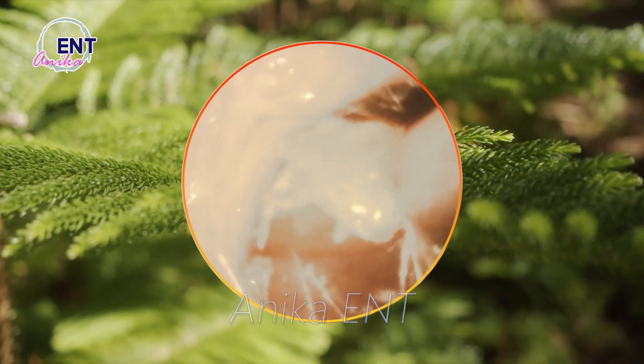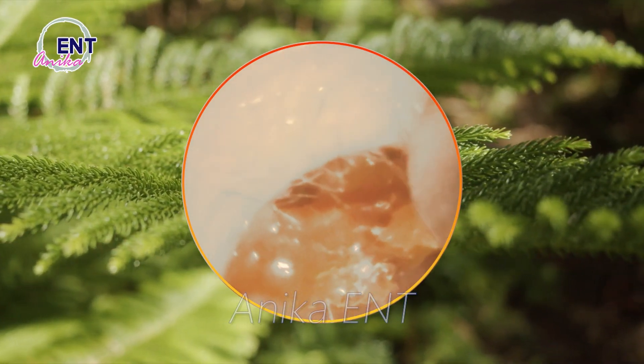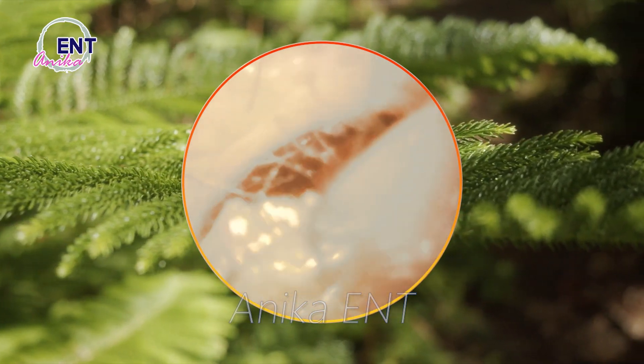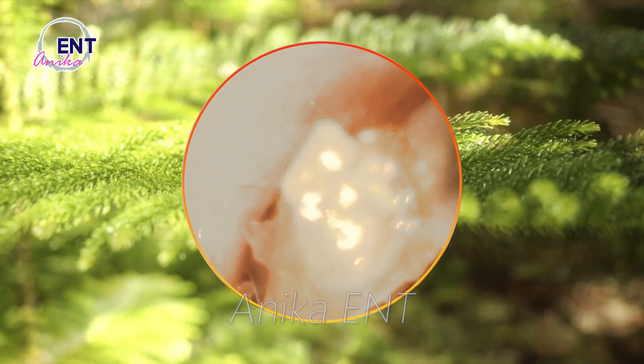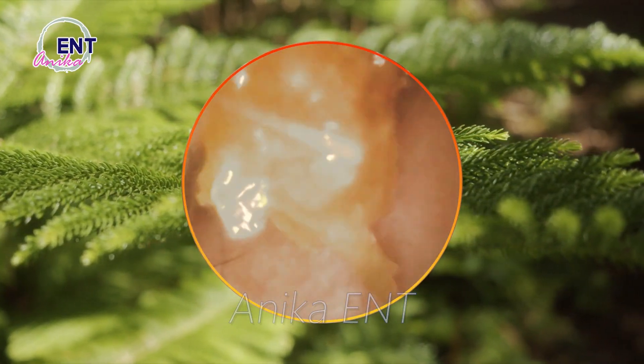Hey there! Have you ever wondered what earwax is all about? It's time to unveil the mystery and decode the secrets of earwax. Earwax, also known as cerumen, is a waxy substance produced by glands in our ear canal.